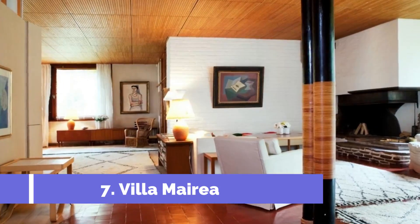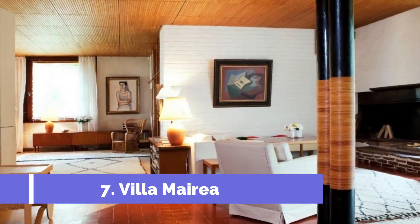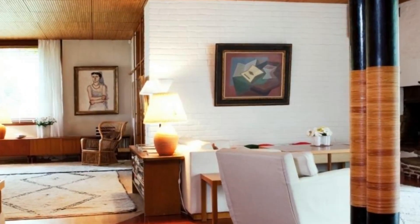Number seven: Villa Maria. Villa Maria is one of the top attractions in Pori, Finland. Designed by renowned Finnish architect Alvar Aalto, this modernist masterpiece is a must-visit for architecture enthusiasts and art lovers alike.